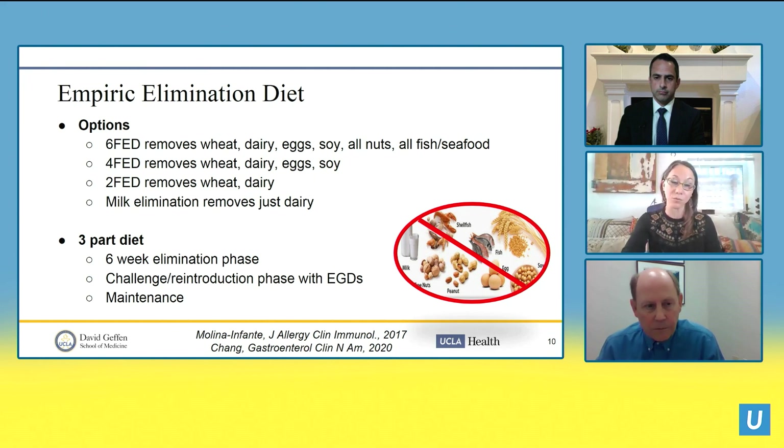When patients follow an evidence-based protocol, diet has been shown to be very effective and relatively easy to follow. The current options include the six-food elimination diet, which removes wheat, dairy, eggs, soy, all nuts, and all fish and seafood. There is also good evidence for a four-food elimination diet removing wheat, dairy, eggs, and soy, and even a two-food diet removing only dairy and wheat. Some pediatric groups use milk elimination alone. The diet must be done in three parts: a six-week minimum elimination phase, a challenge phase with specific reintroductions and follow-up endoscopies, and a maintenance phase.